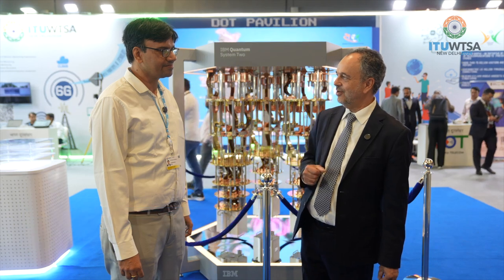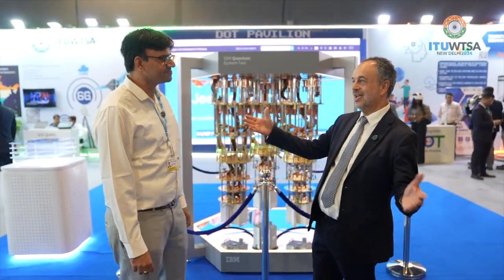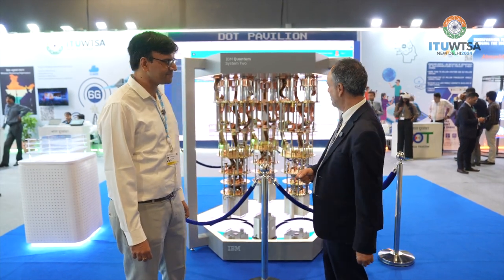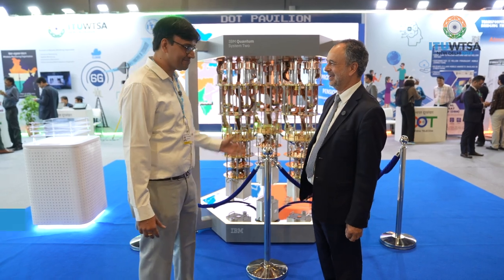We're here at the WTSA Expo and I'm very pleased to be joined by Jay Harry, who is involved in strategy and business development for IBM Research here in India. Jay, thank you for joining me here on the Department of Telecommunications India Telecom stand, which is a very large stand here at the WTSA Expo. We're standing here in front of what it says here: IBM Quantum System 2. Tell us a little bit about this beautiful piece of technology.